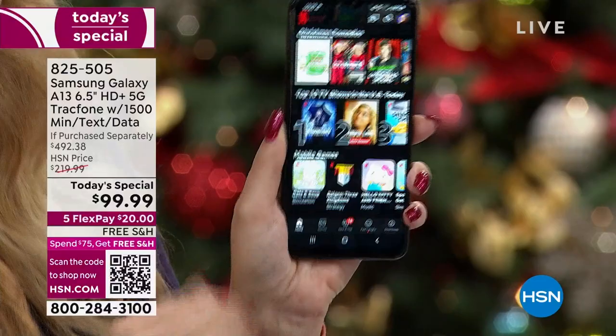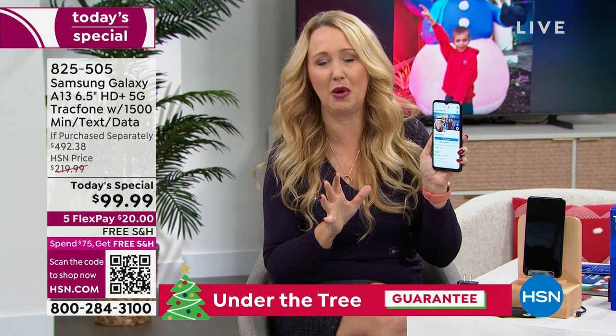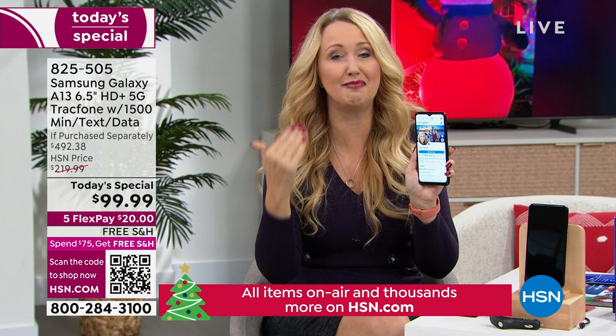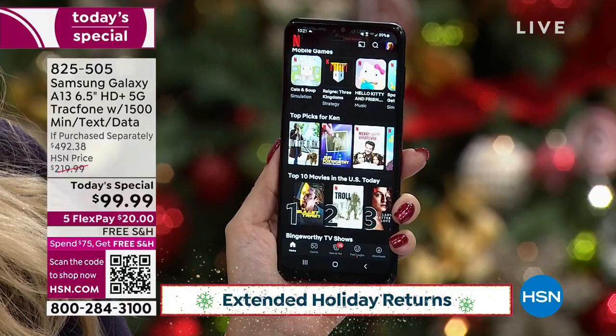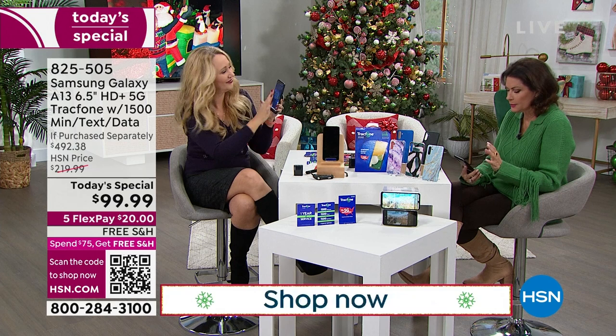This is the first time we've ever done a TrackPhone at this price with 5G — typically 5G adds an extra $30-40 to the phone price. Every single part of this has been improved with this new A13: memory upgrade, battery upgrade, screen upgrade, processor upgrade, camera upgrade. No more spinning circle of insanity — you tap and it opens instantly. This is Samsung giving you one of their top-tier phones.